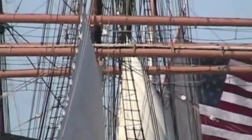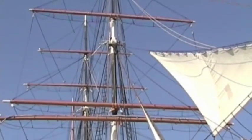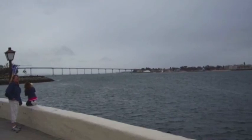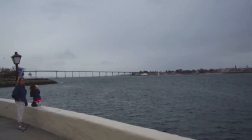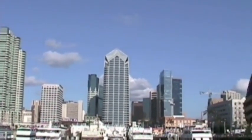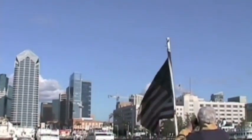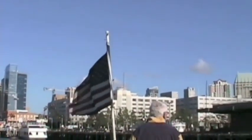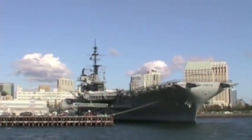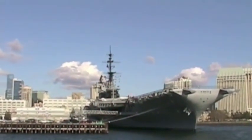San Diego has always been, and continues to be, all about the water. If you're interested in maritime things, there's a lot for you to enjoy along the waterfront. It's easy and cheap to get on this glistening water — just board the ferry to Coronado across the bay. We pass the USS Midway, an aircraft carrier that's now retired and welcomes visitors as a museum.